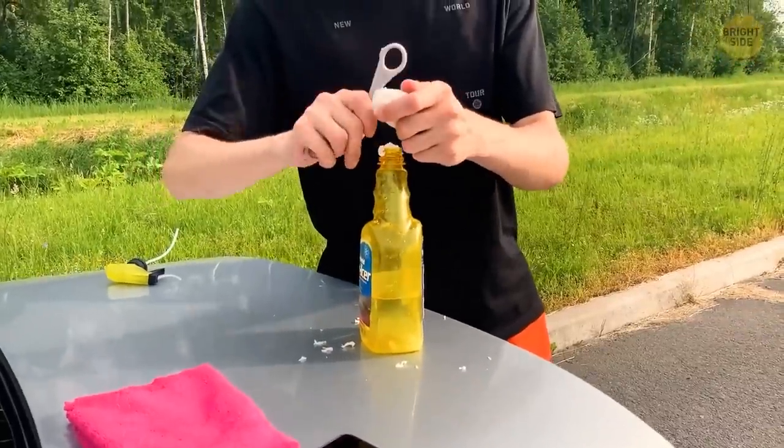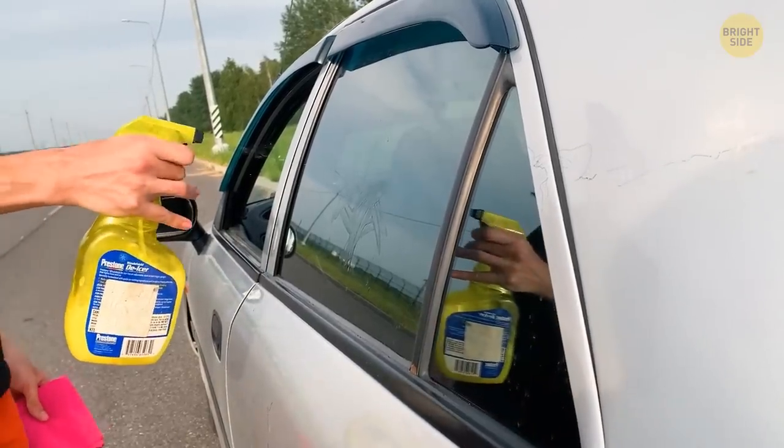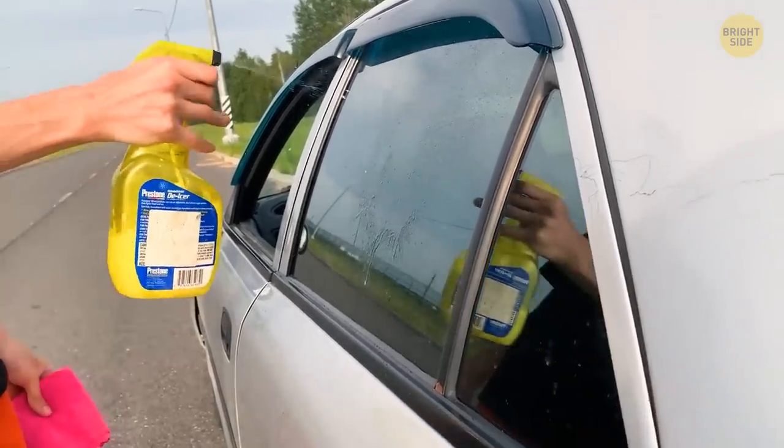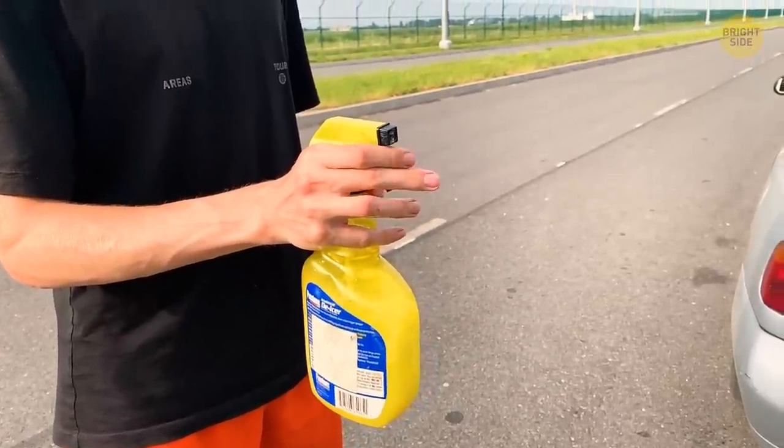You can use a soap solution or special liquids to wash it off. Just mix soap and water in a spray bottle and give it a good cleaning. This solution also works for bug residue on your car. When cleaning, make sure not to press too hard so you don't damage the car's overcoat.